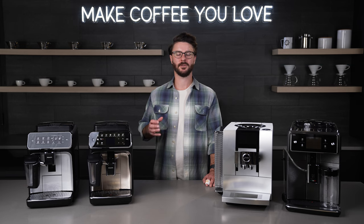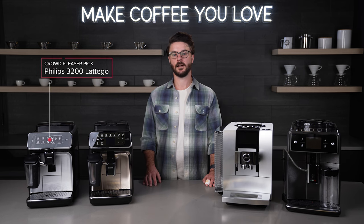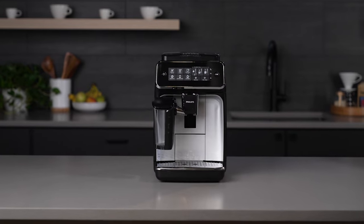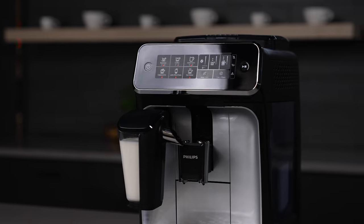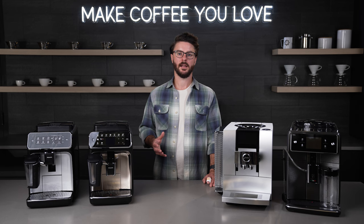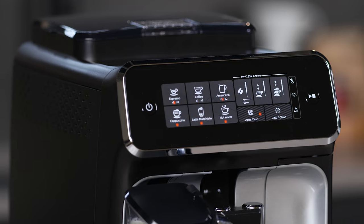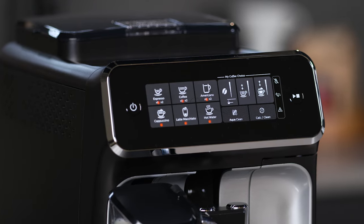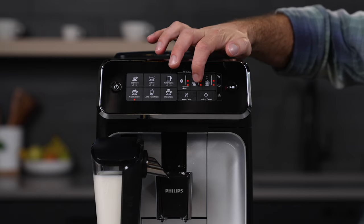Our first pick is a real crowd pleaser — the Philips 3200 Latte Go. When I talk to our customers, I often describe this as a bit of a Goldilocks machine because it combines the features most people are looking for at a good price point. If you're looking to move away from pods or maybe drip into something a little more convenient, this could be a great first machine for you. It has plenty of drink options and programmability, and meets a lot of budgets.